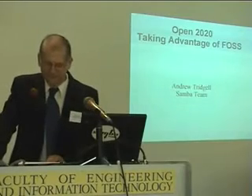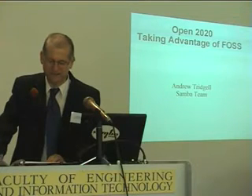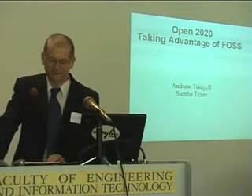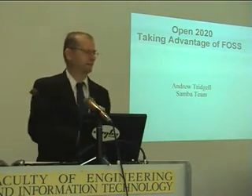I've got a very brief two-sentence introduction here, which does not do Andrew Trigel justice. It says Andrew Trigel has been developing free and open-source software for nearly 20 years. He holds a PhD in computer science from the ANU and is an active developer in a number of well-known free software projects, including the Samba project. And that's like saying Picasso painted some pictures.